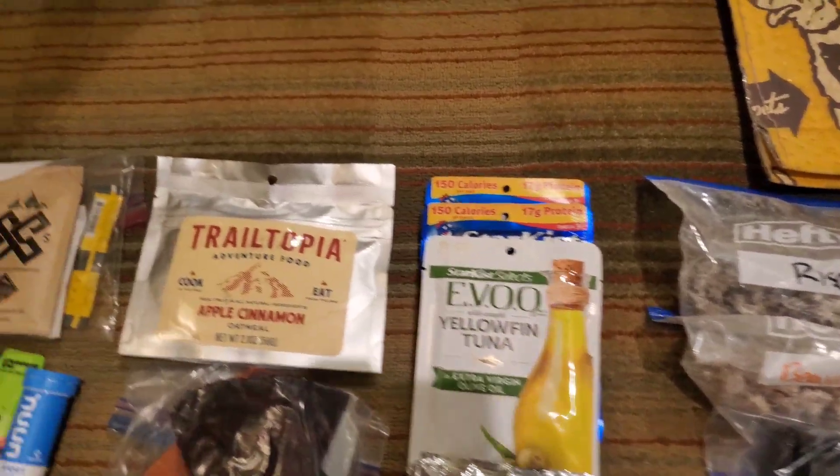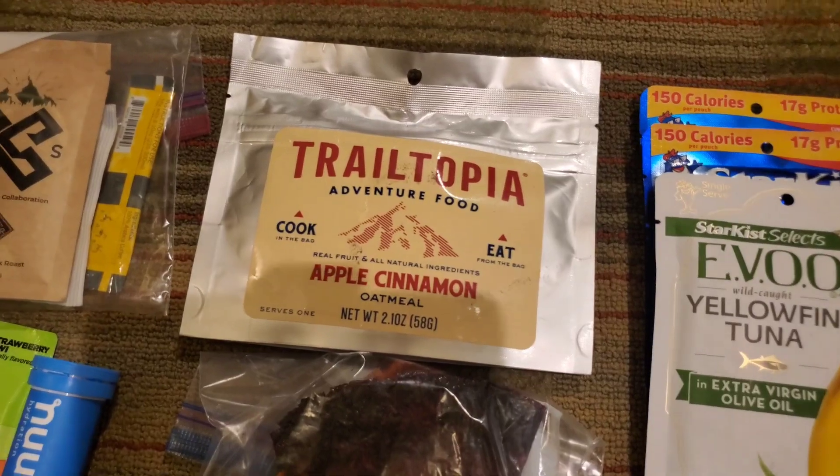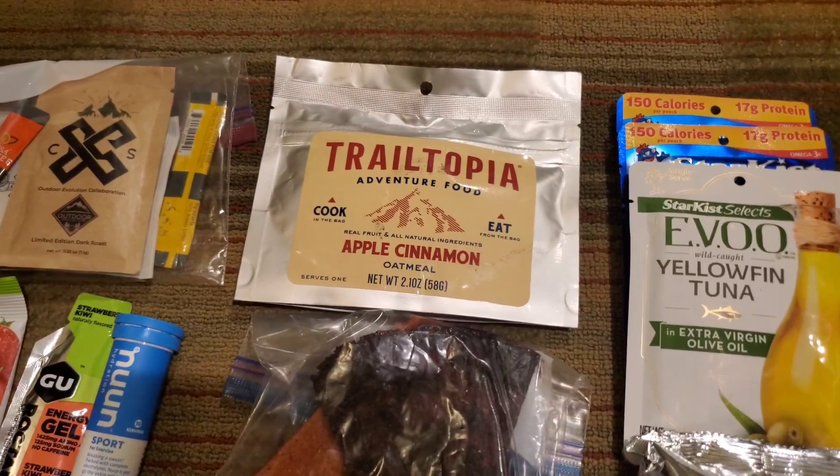We didn't really pack breakfast. I only have one meal for breakfast — it's an oatmeal that I've had on hand for a while. We usually just eat snacks for breakfast, so we didn't really pack those.